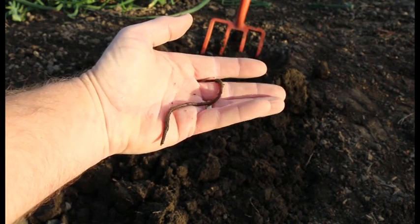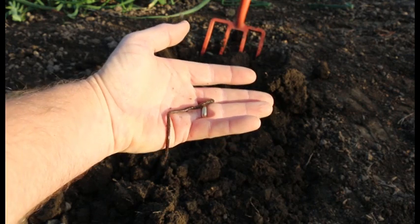We're really interested to find out where the different types of earthworms are and particularly where these deep-burrowing earthworms are and aren't, so that we have the potential to introduce and spread their populations to benefit our pasture production.